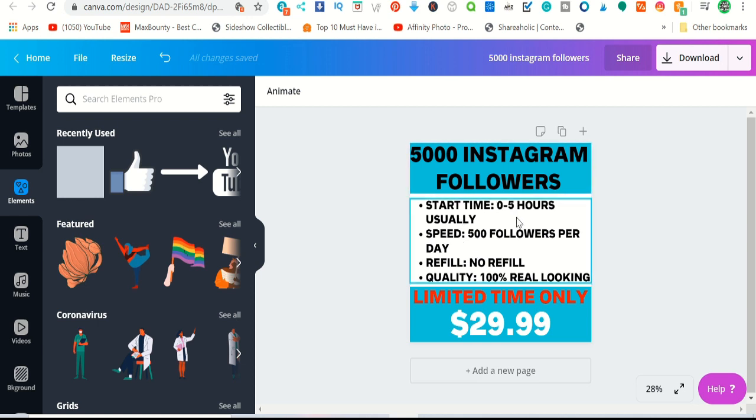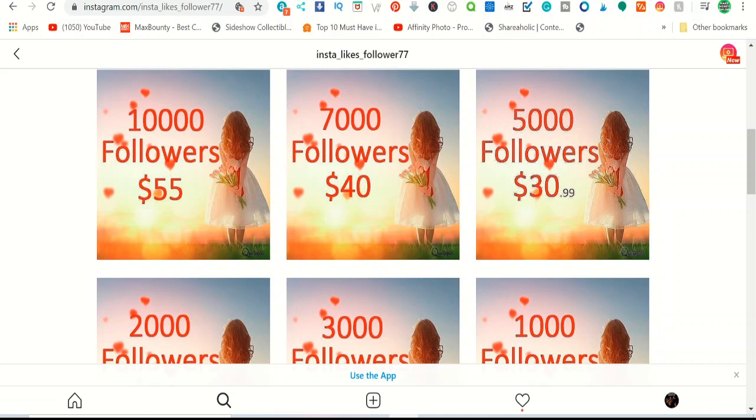Start time is within zero to five hours, speed is 500 followers per day — to avoid the algorithm removing them automatically — so it takes about ten days to add 5000 followers. There's no refill and quality is 100% real-looking. You can list it for a limited time at twenty-nine ninety-nine dollars.